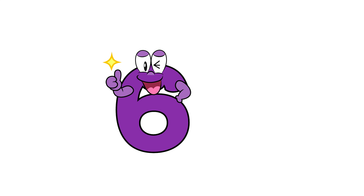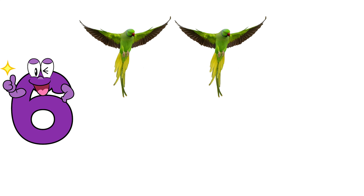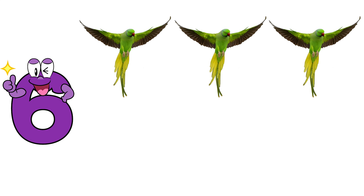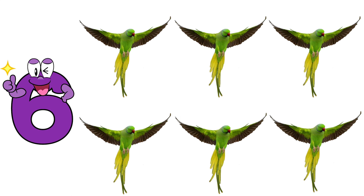Six. One, two, three, four, five, six. Six parrots.